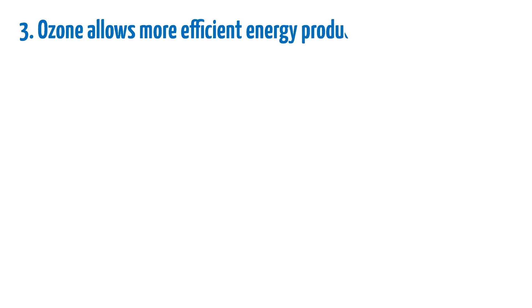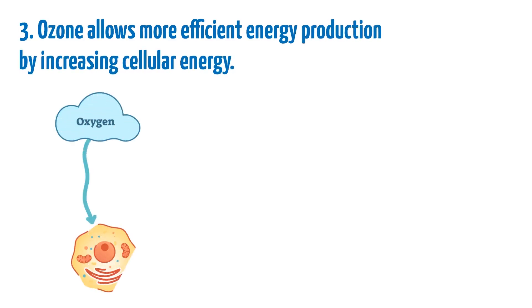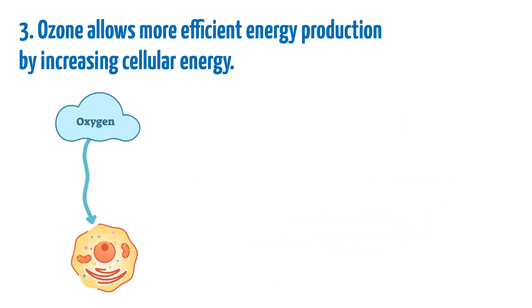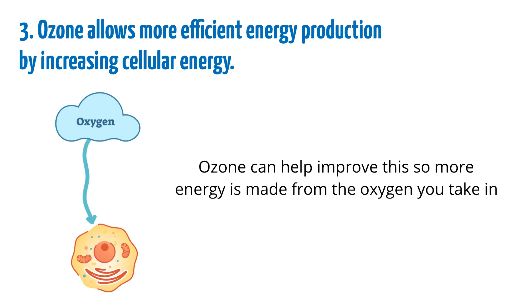Ozone allows more efficient energy production by increasing cellular energy. We take in oxygen so it can reach the cells and create energy. This process is known as ATP production and isn't always efficient, especially for older adults. Ozone can help improve this so more energy is made from the oxygen you take in.